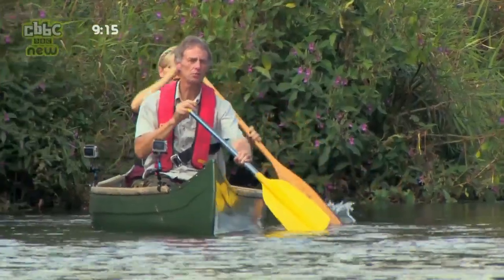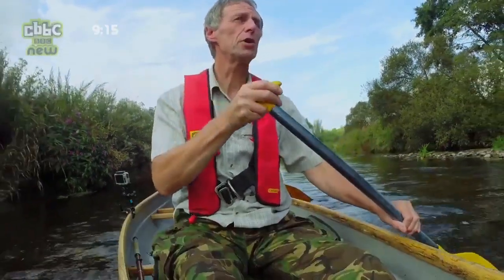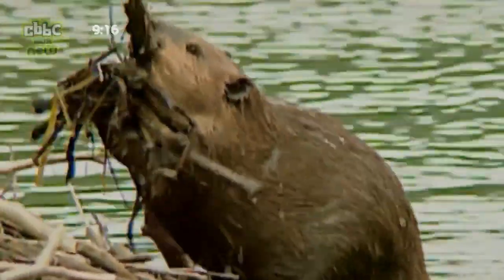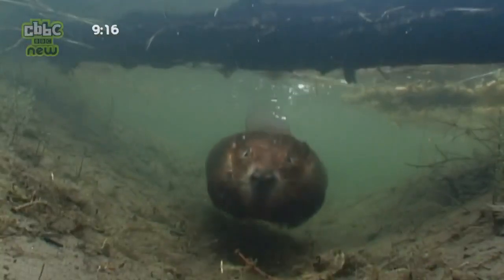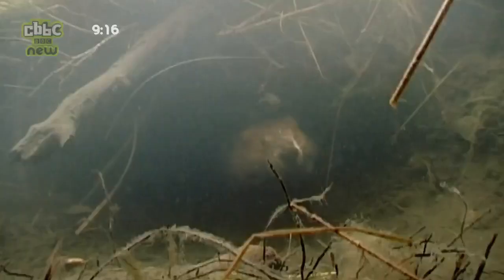Tom, where are the beavers going to be right now? Well, it's daylight, so the beavers will be asleep because they're nocturnal. They'll be in their underground burrows. Beavers are normally famous for building dams and lodges, but these ones are unusual — they've built their homes deep in the riverbank. The entrances are underwater, so we can't even see them.